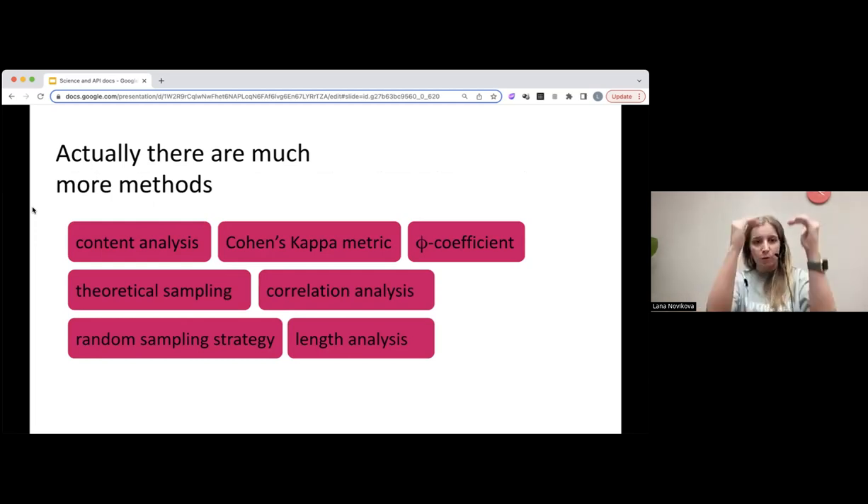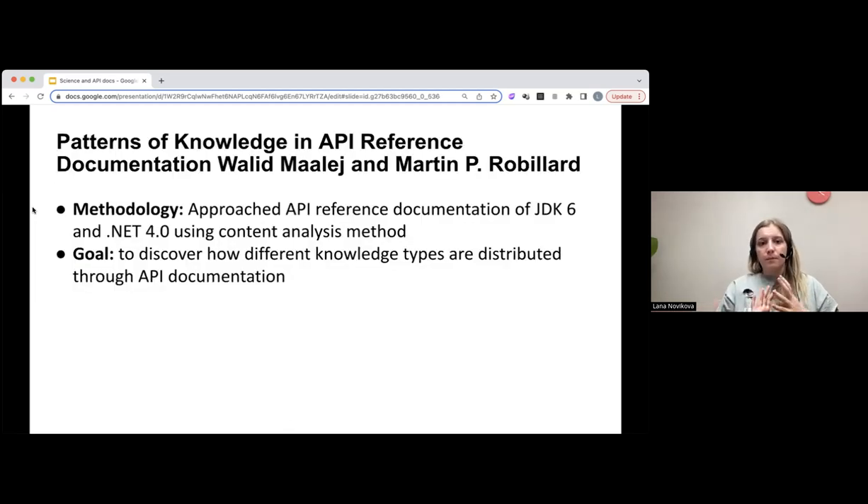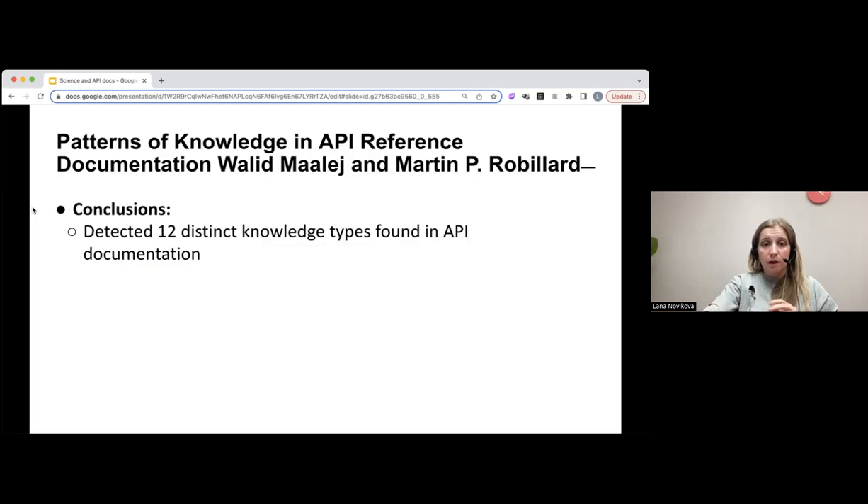They went through the whole amount of the reference, analyzing what language constructions they found and which knowledge type each belonged to. They wanted to discover how different knowledge types are distributed through API documentation. They came up with 12 knowledge types found in the API documentation of these two products, and they also investigated how these knowledge types are distributed from different perspectives — for example, relative to subtypes like classes versus interfaces — and the proportion of how long these types are in different references.